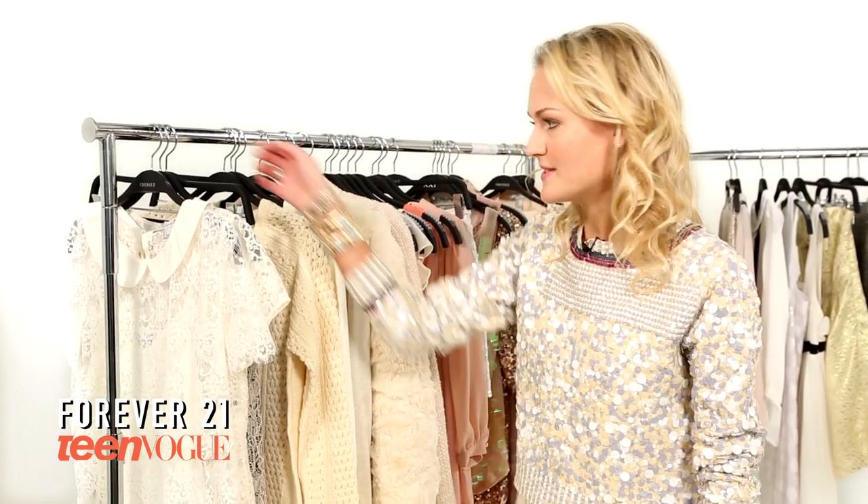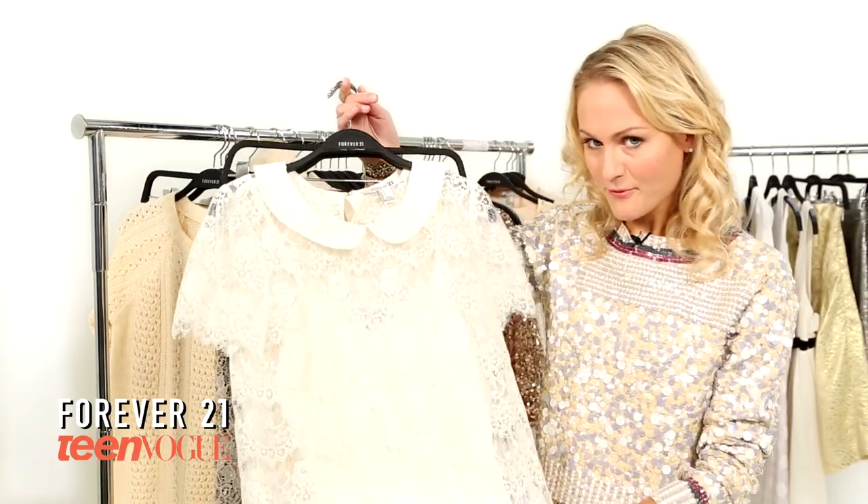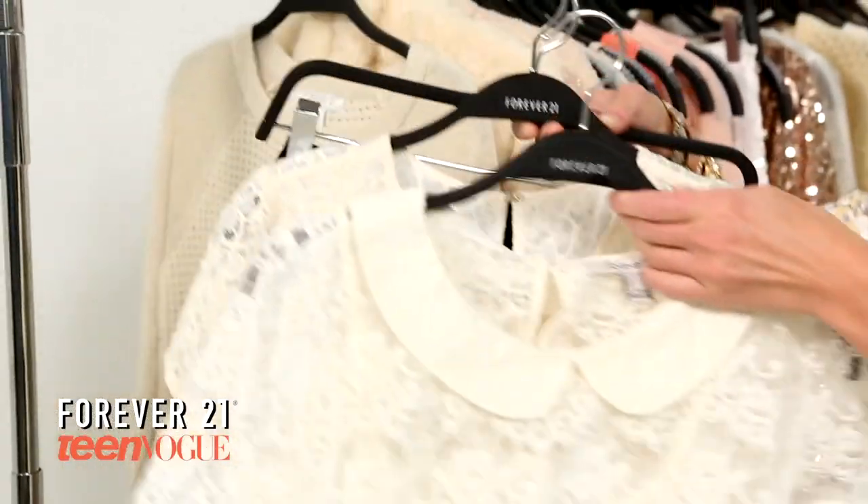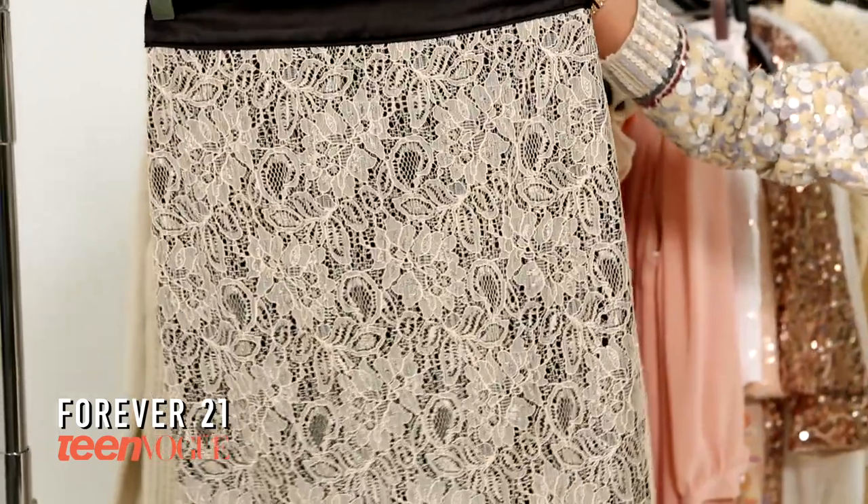The first part of the trend is white lace, and there's lots of different options in this for winter. There are delicate white lace blouses, very pretty and feminine lace dresses, and even a lace skirt.